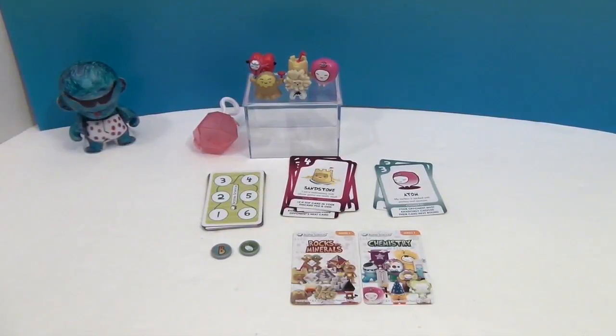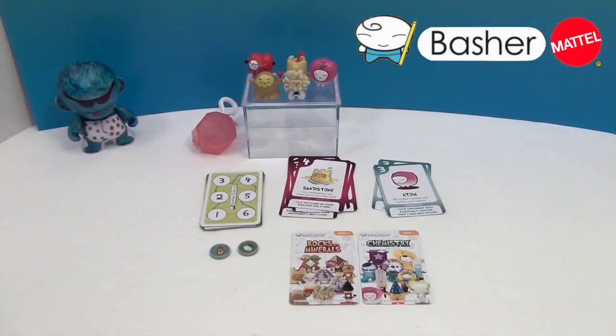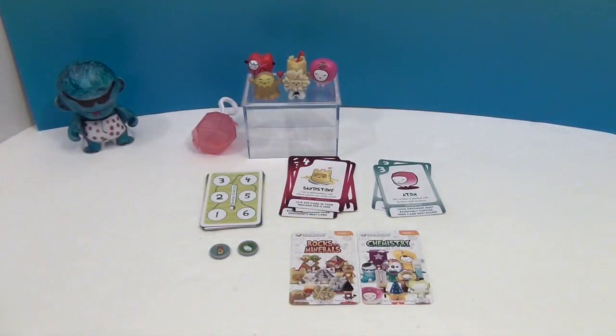So there are the awesome Basher Science figures and the game! Do you have a favorite figure? I really like evaporite because I'm not that familiar with it — he's got a cool spiky hair look. I like the sandstone, and the heart might be my very favorite. These are an awesome hands-on way to learn about science. Thank you so much for watching — comment, like, subscribe, tell a friend, and we'll see you next time!